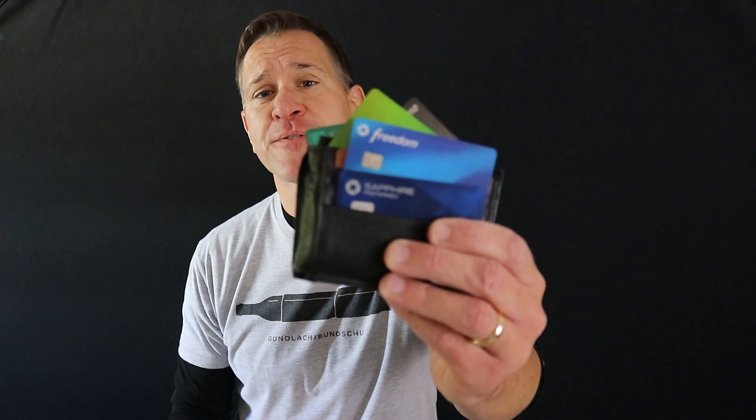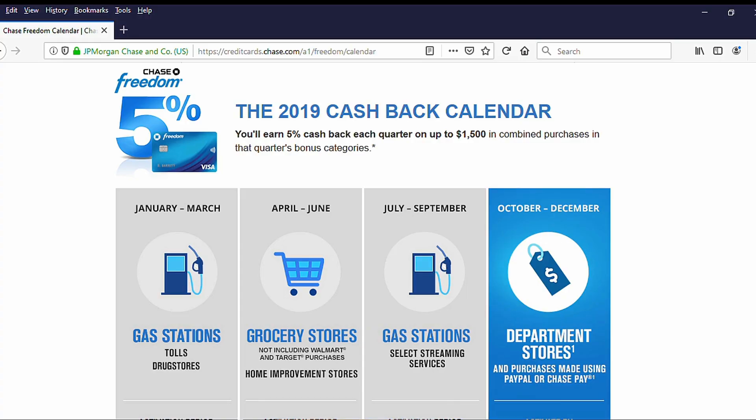Card number two, which pairs with the Chase Sapphire Preferred, is the Chase Freedom card. It gives 5% cash back — or five Ultimate Rewards points per dollar — on purchases in predetermined categories that Chase dictates each calendar quarter. As I'm making this video, the 5% categories are department store purchases or purchases via PayPal or Chase Pay with the Chase Freedom as the funding source. I don't do a ton of department store spending, so I'm trying to run more things through PayPal this quarter to maximize my five points per dollar.